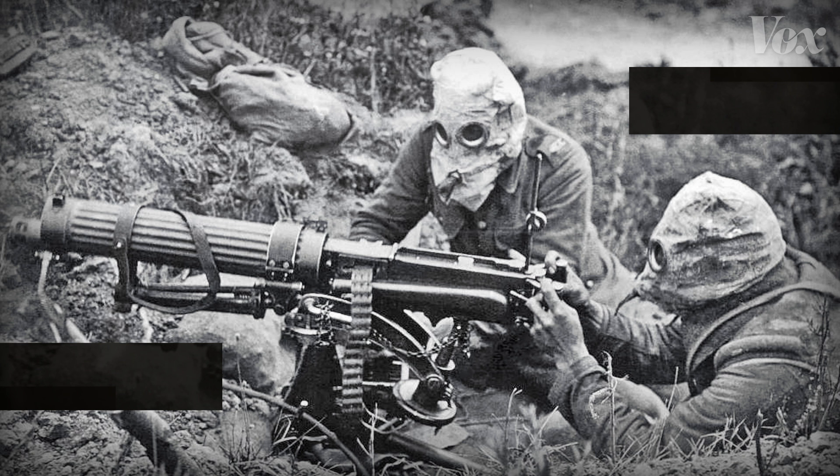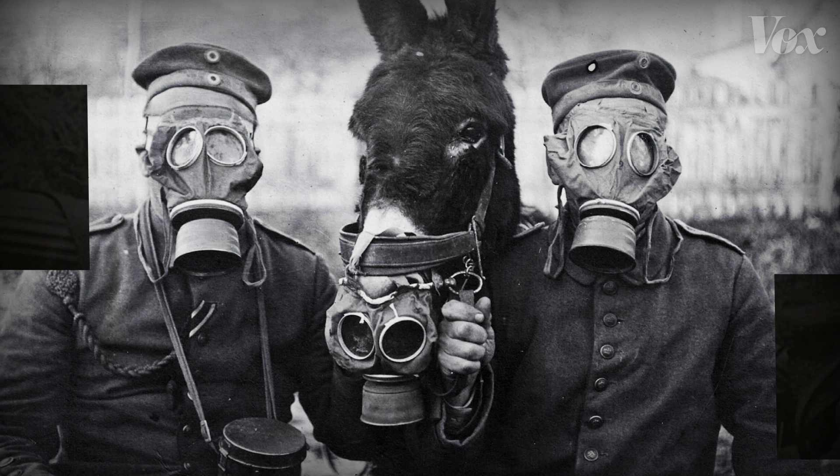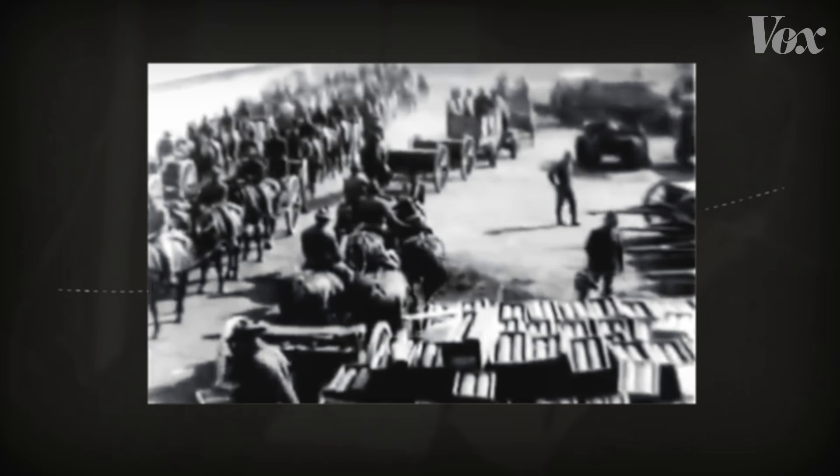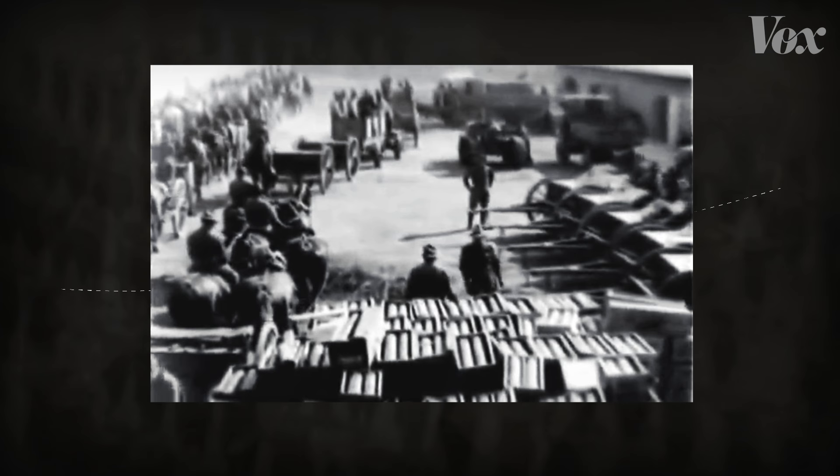World War I is known for machine guns, tanks, and lethal gas attacks, but artillery dominated attacks on trenches. When you think of artillery, imagine cannons — guns that fired large destructive shells.